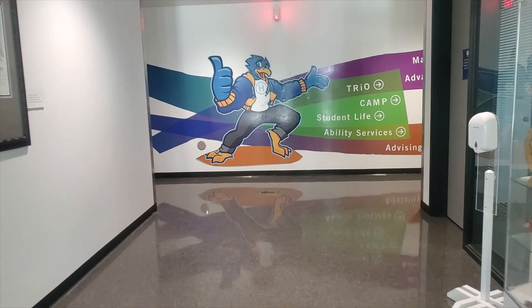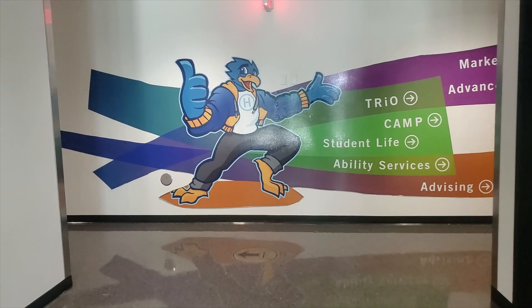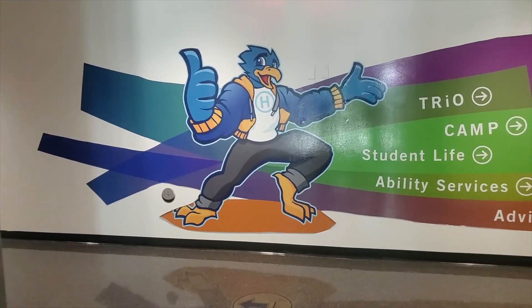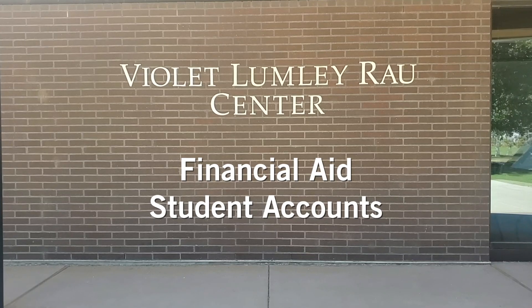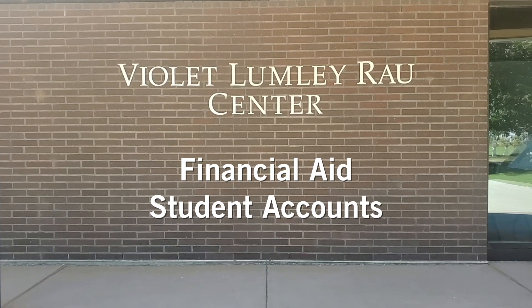You'll also find offices for advising, student life, the college assistant migrant program, offices of ability services, and TRIO student support services, and most importantly, offices of student financial aid and student accounts.